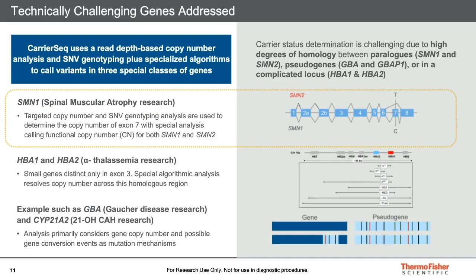The goal of creating CarrierSeq was to incorporate challenging genes into an NGS assay through a combination of precise targeting and algorithm development. High degrees of homology between paralogous genes or between genes and their pseudogenes is a challenge for short-read NGS technology. CarrierSeq uses a combination of small sequence variant and copy number variant information to identify functional copy number and gene conversion events. For SMA, the number of copies of both SMN1 and SMN2 are determined. For alpha-thalassemia, deletions affecting HBA1, HBA2, or larger segments including both genes are distinguished. For genes with closely related pseudogene copies, such as GBA and CYP21A2, special algorithms are used to identify whether cryptic variants fall in the gene or pseudogene locus.